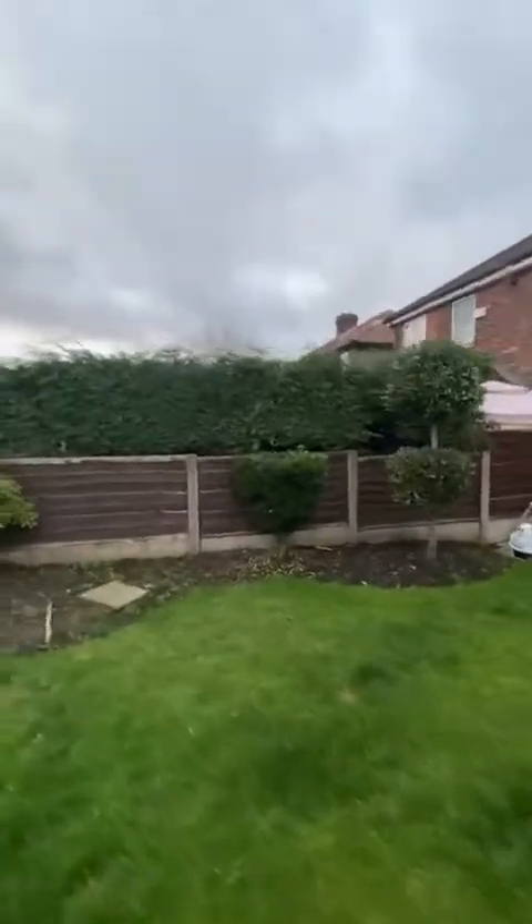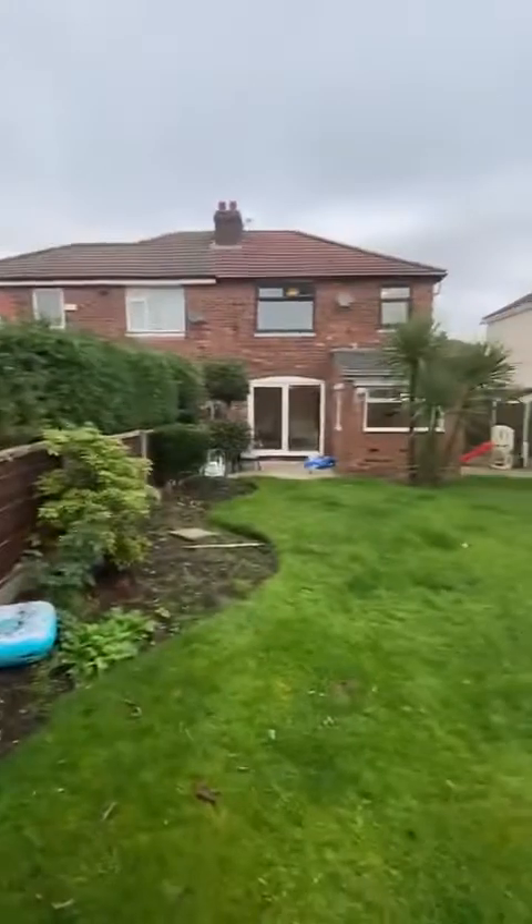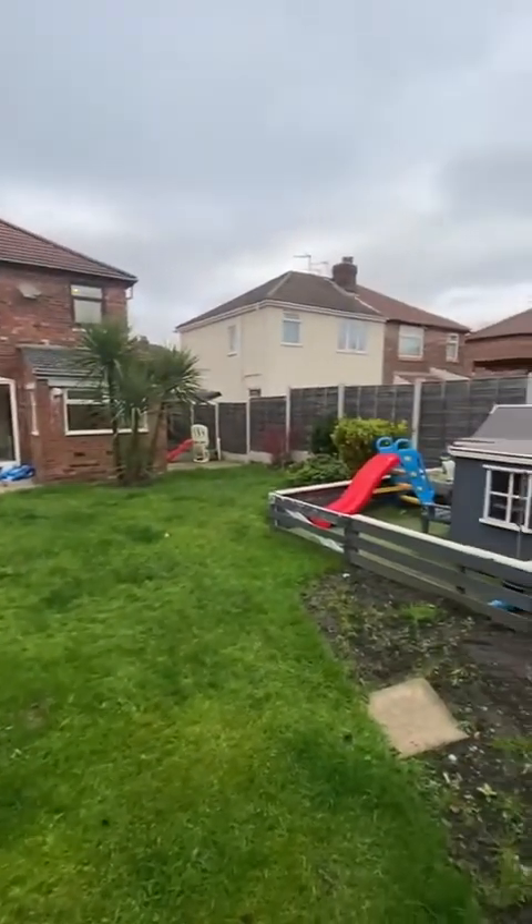I'm just going to head to the back of the garden so you can see the property from this side — I'll just spin round so you can have a look. It really is a great space out here.